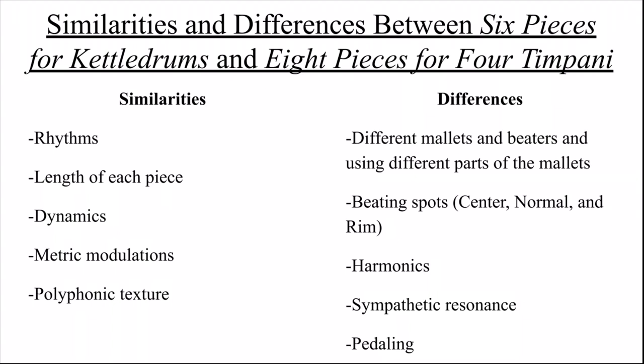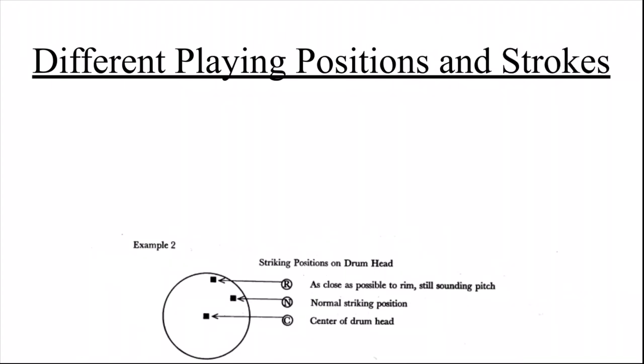Now let's take a closer look at what these different playing positions and strokes look like and sound like. What makes these pieces so innovative for timpani as a solo instrument is that they use different playing zones and strokes to produce different timbres. When timpani is played in the normal playing position, notes always resonate for a long time after they are played, causing the pitch and volume to bleed over onto following notes and creating an overall blurred sound.